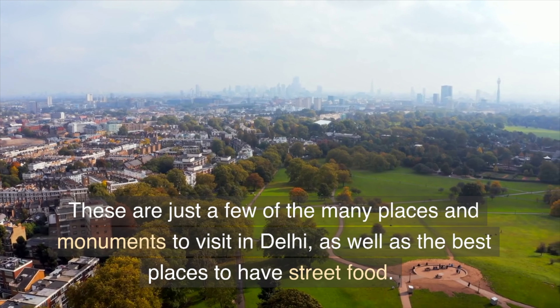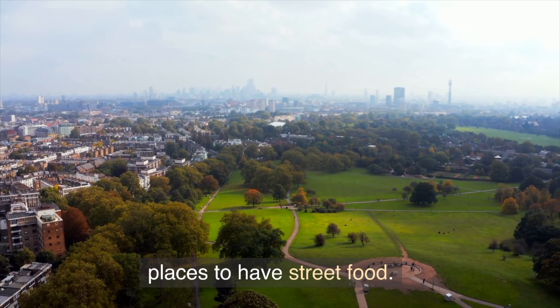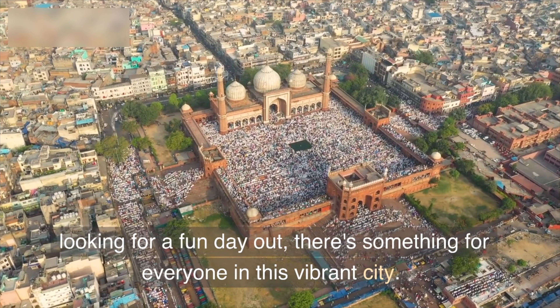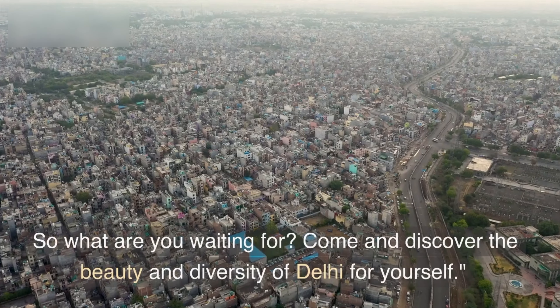These are just a few of the many places and monuments to visit in Delhi, as well as the best places to have street food. Whether you're interested in history, culture, or just looking for a fun day out, there's something for everyone in this vibrant city. So what are you waiting for?